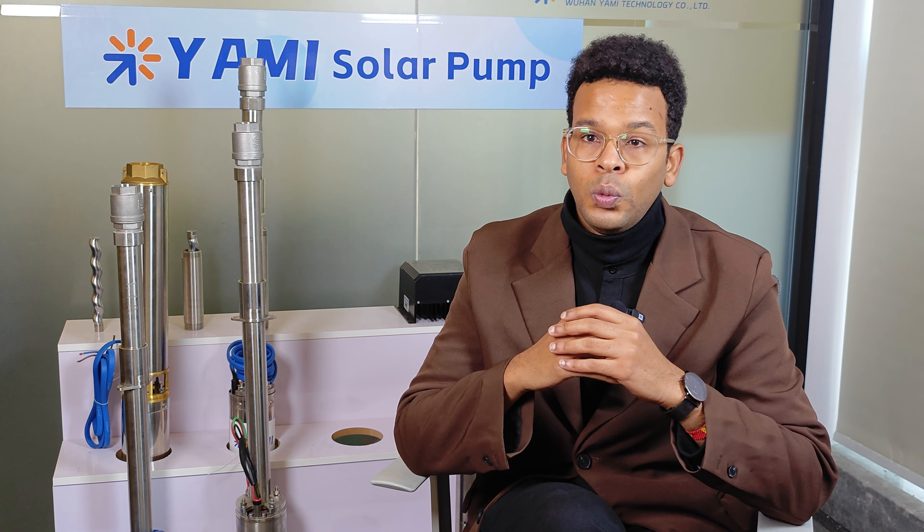This is not just number tricks — it's because Yami uses advanced helical rotor technology. Under the same head, it's much more energy efficient than traditional centrifugal pumps. This is a rare opportunity for pump industry professionals.